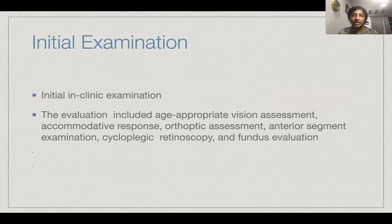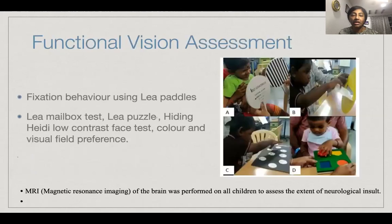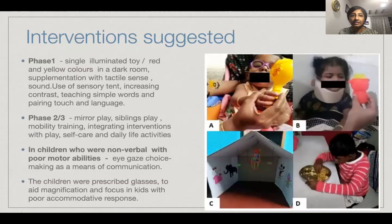The initial exam was in clinic and was quite detailed, including age-appropriate vision assessment, accommodative response, orthoptic assessment, anterior segment evaluation, cycloretinoscopy, fundus evaluation, and also functional vision assessment using LIA paddles, LIA mailbox to assess direction orientation, LIA puzzles, hiding ID, low contrast face test, color and visual field preference. All kids underwent an MRI to assess the extent of the neurological insult.